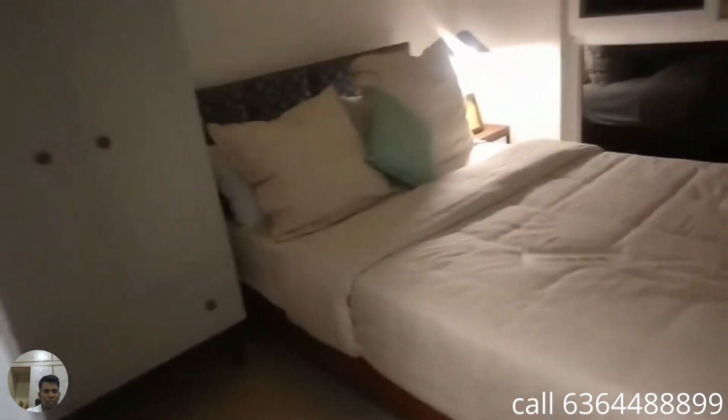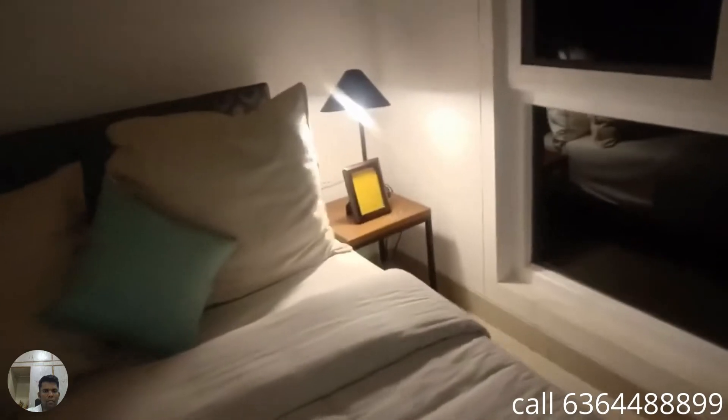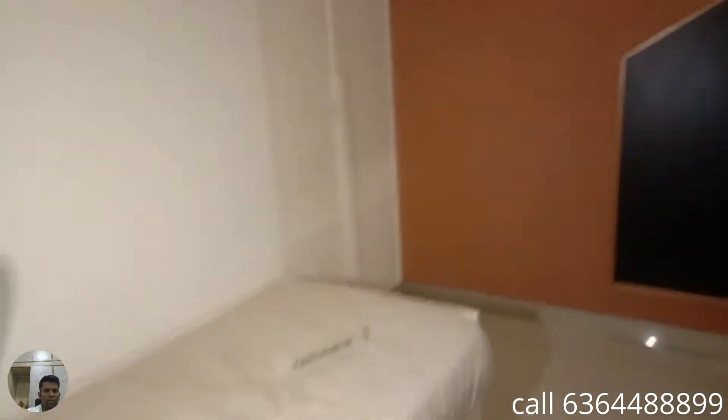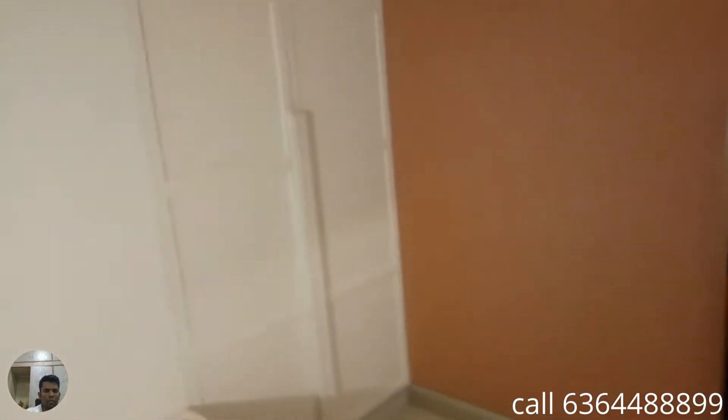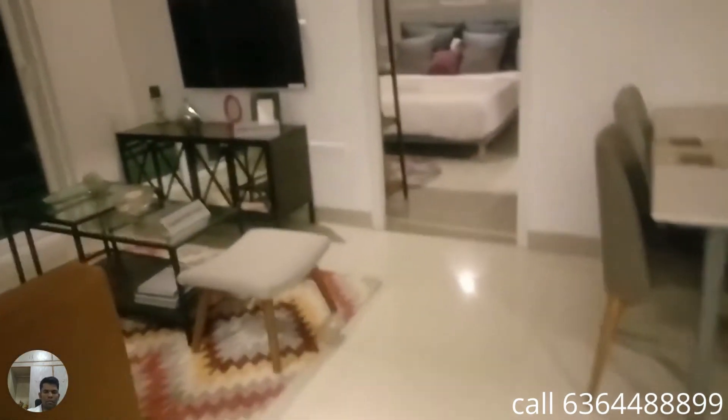This is the second bedroom. As mentioned, the light is a bit low because the video is being shot late in the evening. And this is the third bedroom — you have a niche compartment for your wardrobe, a tucked-in wardrobe concept, and a space for a study table. So this is the overall design — compact designing with the space maximally utilized.